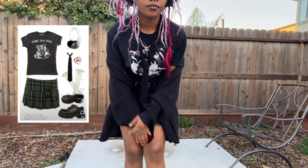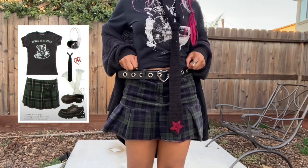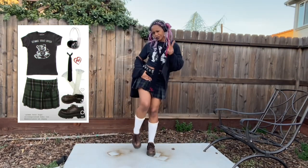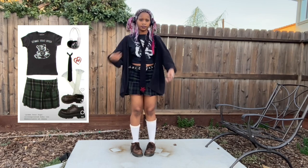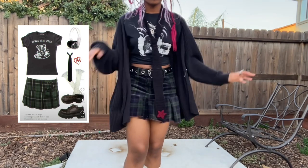I crocheted this tie — it was actually one of the first things I made after I picked up crocheting again as an adult. The shirt is the same shirt from that band Toner. I feel like you've seen everything else before in this video — the cardigan, the vintage Docs — and yeah, that's really all there is to the outfit.